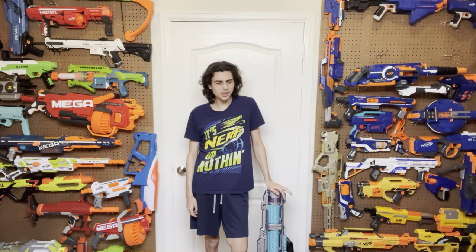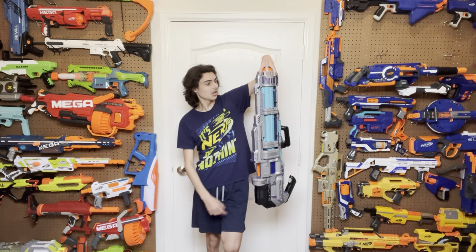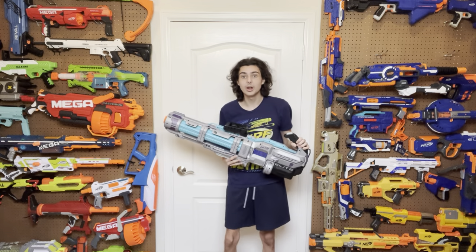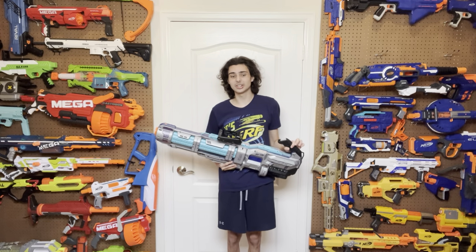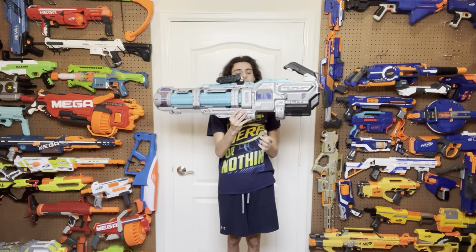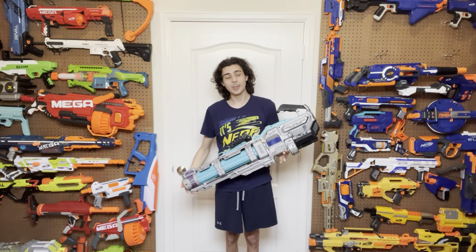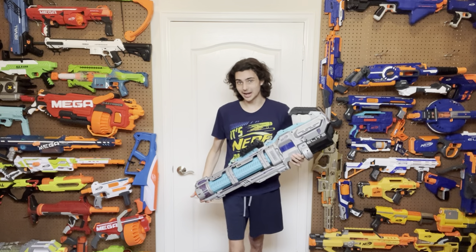Hi, welcome to Tessera's Nerf Room. If you guys have been longtime viewers of this channel, you'll probably remember one of my earlier videos was a review on this gem, the Titan CS50 — an extremely critical review that I have not gone back on since I originally posted it. I was very harsh on the Titan CS50, but there was a good point I made in that video that I have never been able to correct.